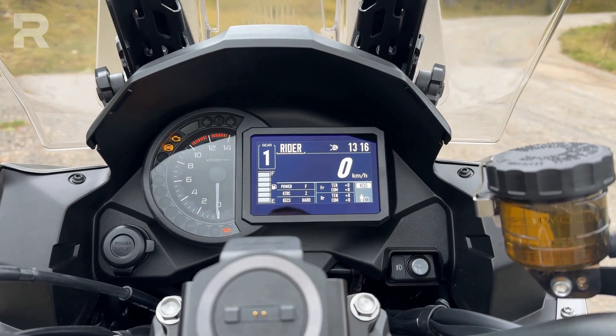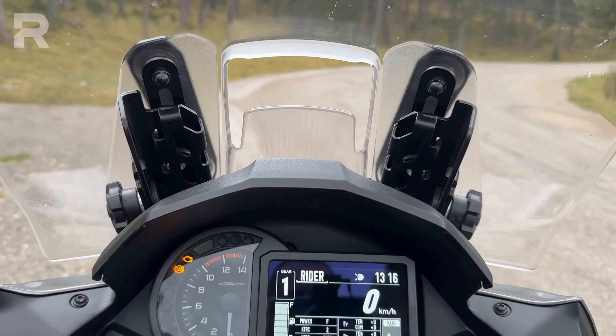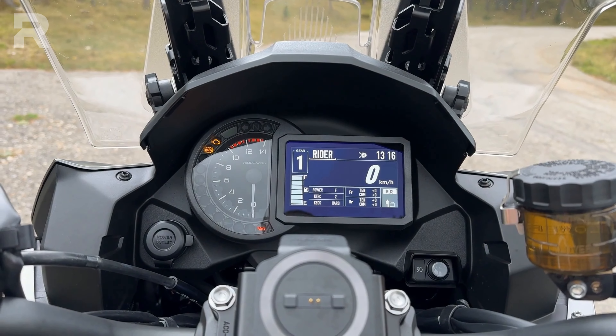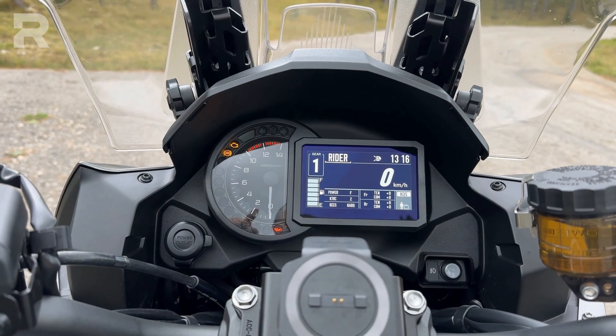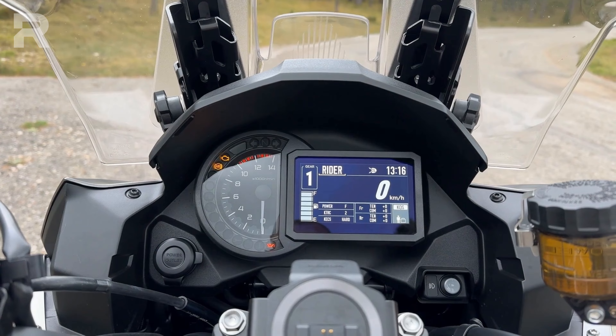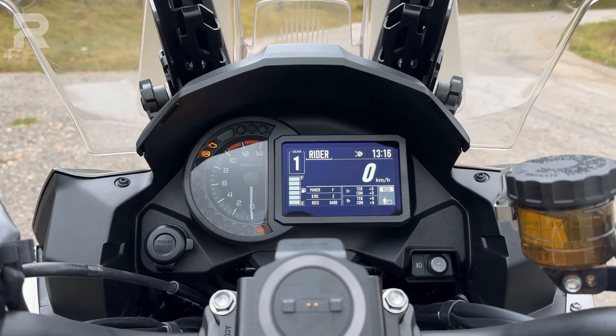Other things to mention: the levers are both adjustable, and the fairing is adjusted with the usual knobs. I would say perhaps a little more could have been done on this motorcycle. Let me know in the comments whether you prefer instrumentation like this — a mixed digital and analog setup with an analog tachometer, which is why Kawasaki has kept it — or do you prefer a fully digital instrument panel?